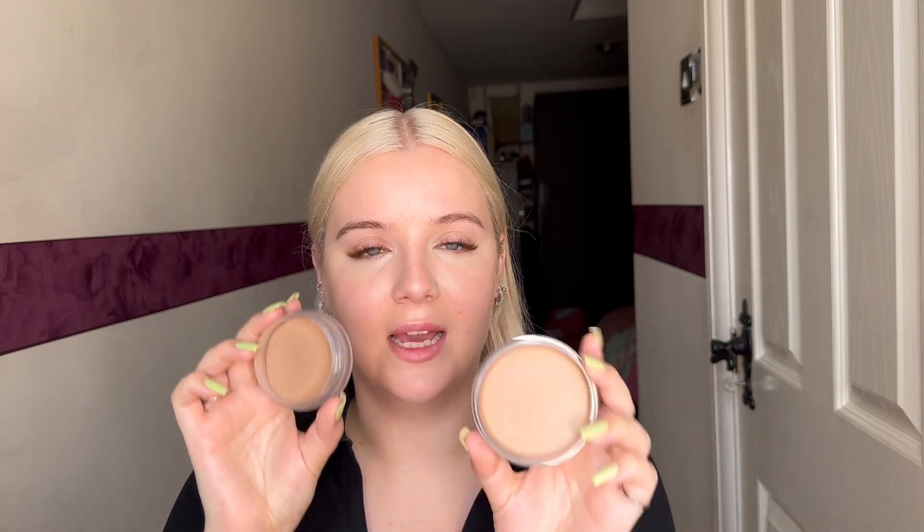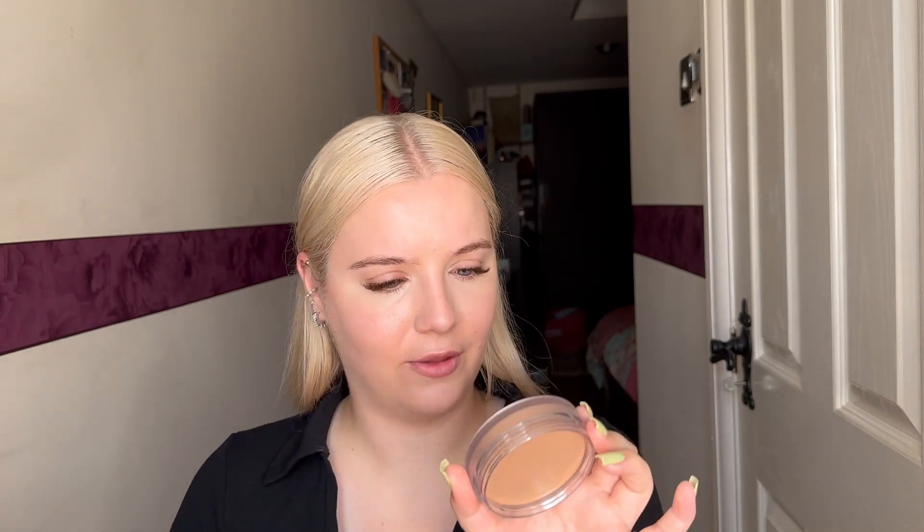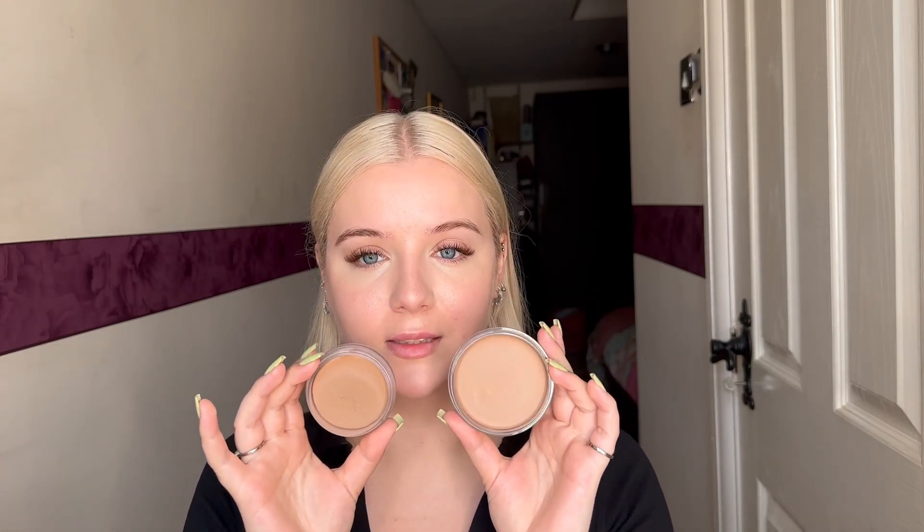For comparison, this is my NARS one — very well loved, you can see a big dip in it. The Vive is 19 grams and the NARS is 33 grams, so significantly bigger. Pricewise, the NARS is £34 and the Vive is £31, so the NARS is four pounds extra. Colour-wise they're super similar and I love my NARS one, so I'm very excited.